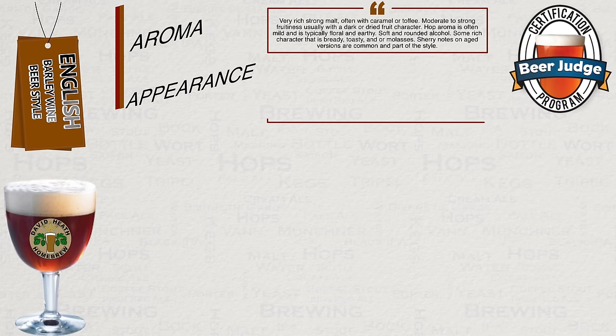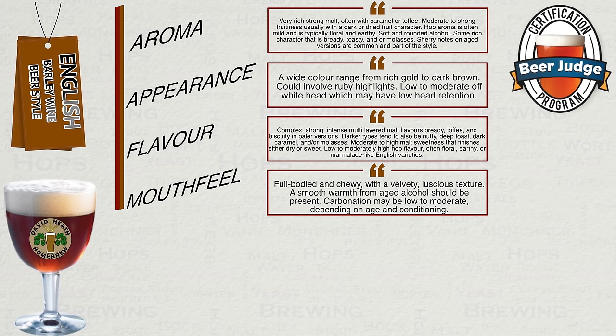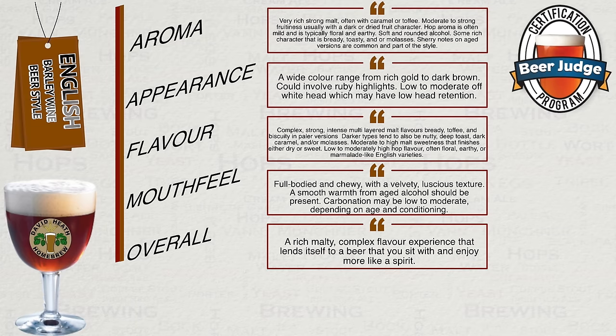Appearance: a wide colour range from rich gold to dark brown, possibly with ruby highlights, and a low to moderate off-white head which may have low head retention. Flavour: complex, strong, intense, multi-layered malt flavours with bready, toffee and biscuity notes in paler versions; darker types tend to also be nutty, deep toast, dark caramel and/or molasses. Moderate to high malt sweetness finishing either dry or sweet. Low to moderately high hop flavour, often floral, earthy or Marmite-like. Mouthfeel: full-bodied and chewy with a velvety, luscious texture. A smooth warmth from aged alcohol should be present. Carbonation may be low to moderate depending on age and conditioning. Overall, a rich, multi-complex flavour experience that lends itself to a beer that you sit with and enjoy more like a spirit.